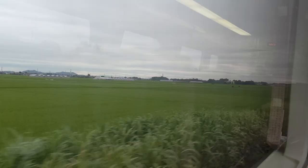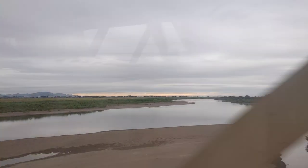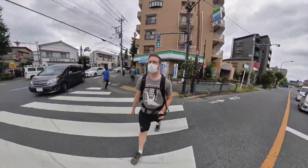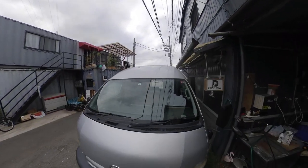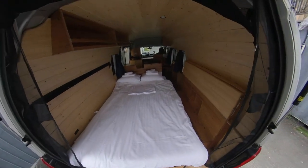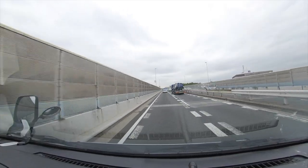First up was to pick up the van in Tokyo — a short bike ride to our nearby station and I was off to the big city. I met up with Jared and he showed me all the ins and outs of our new rolling apartment for the next few days, then back home to load up.